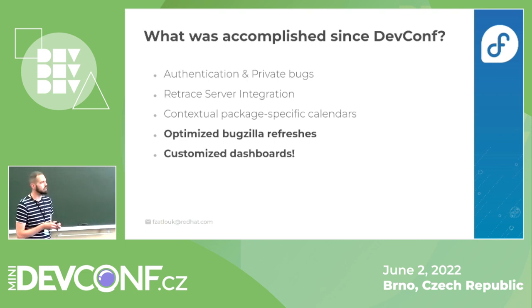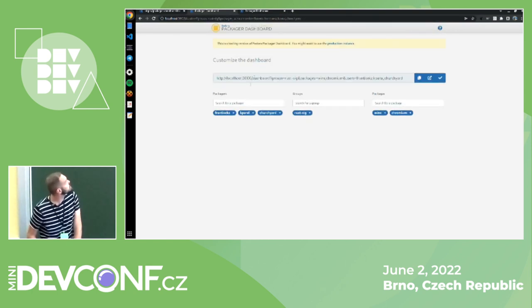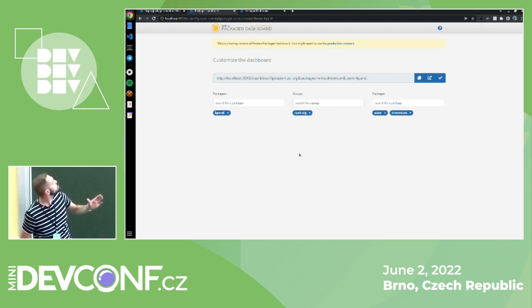The big new thing completed in the last few months is the custom dashboard builder, which you can use to create your own dashboards combining packages from multiple sources — explicitly listed packages or package groups. You can remove or add users to it, and it will use packages from those users and groups, or you can explicitly list packages you want to show.